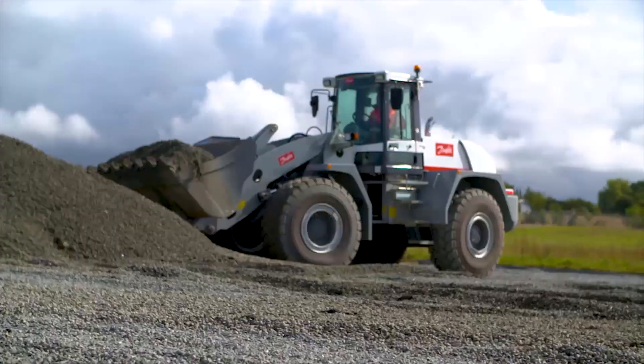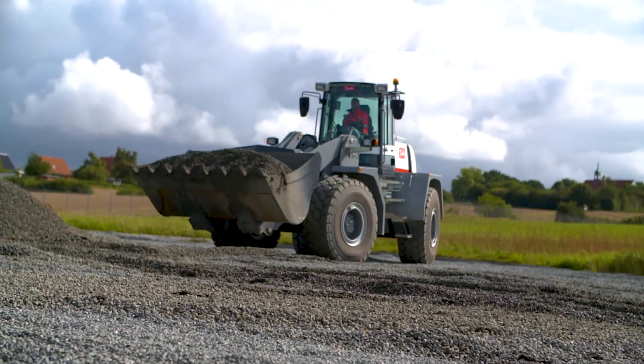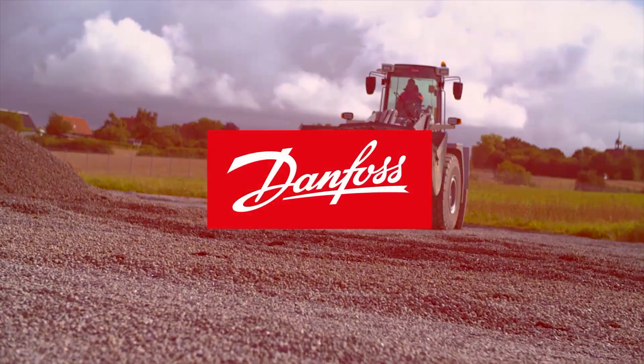Start designing your wheel loader for unbeatable productivity, precision, dynamics, and reliability. Talk to Danfoss today.